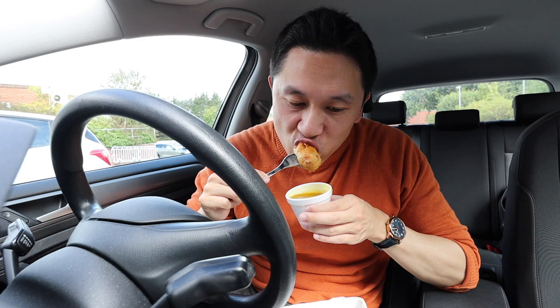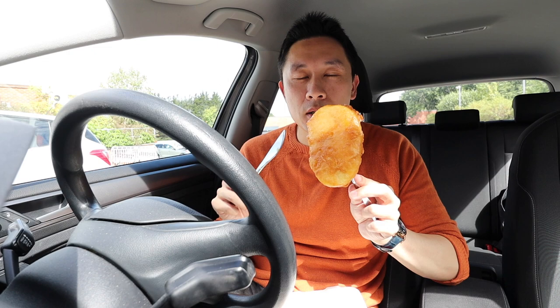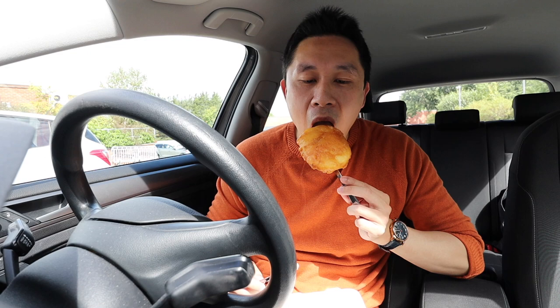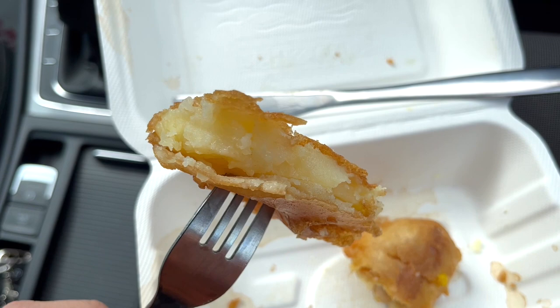Next up is the scallop, and I think it's a potato scallop. This thing is massive — just look at the size of this, it's like a whole slice of a potato that's been fried in batter. That's pretty much how I'd describe it: a massive slice of potato with fish and chips batter, deep fried and crispy. It's lovely and delicious — crispy batter on the outside and a nice potato flavour in the middle.